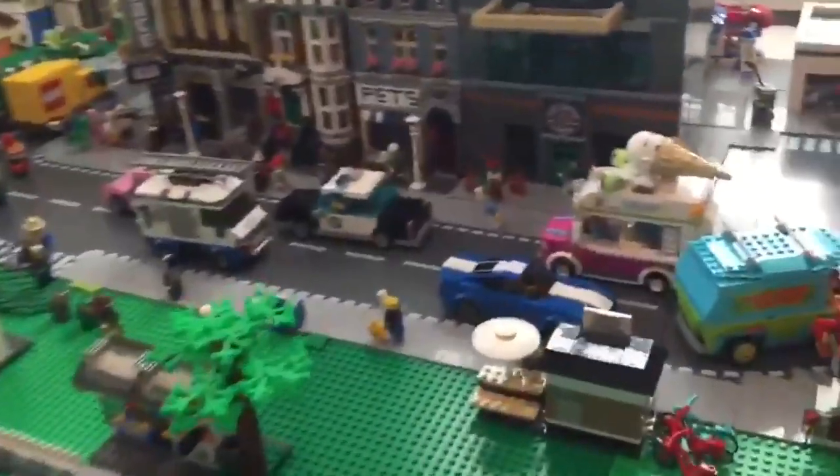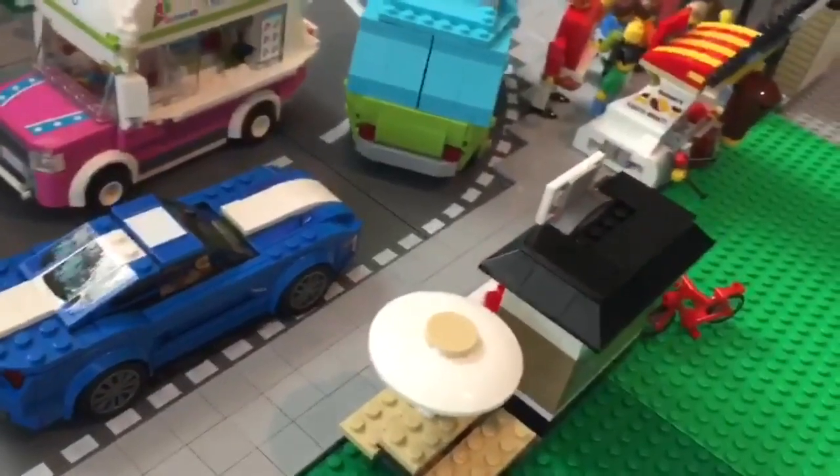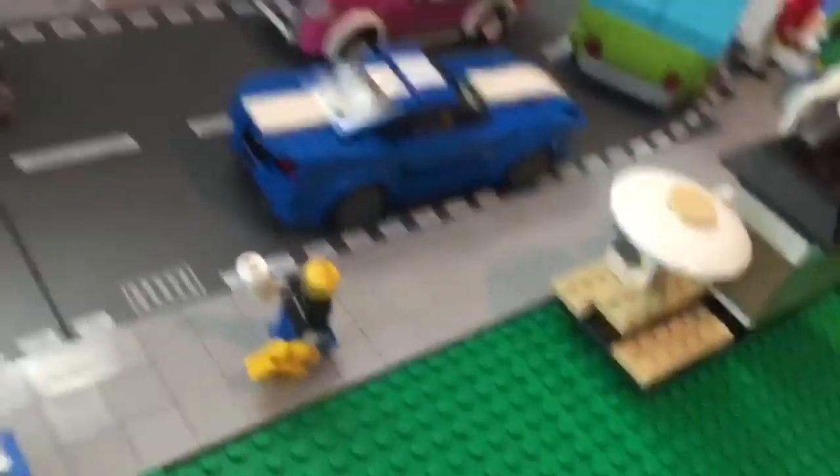And we have the coffee kiosk here, with the coffee person in there and a lady enjoying her coffee.